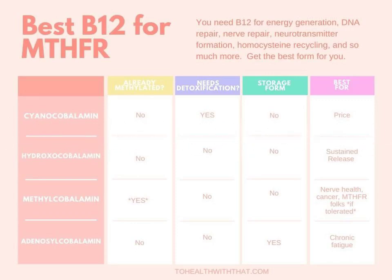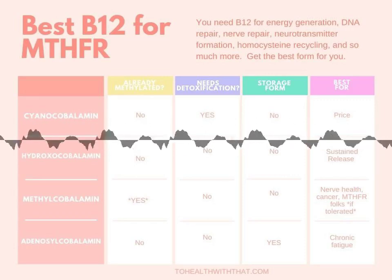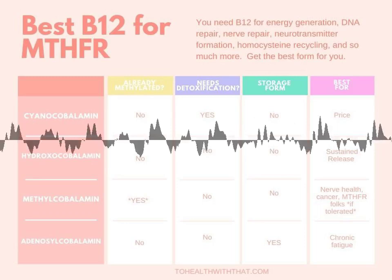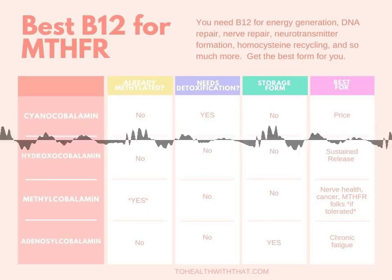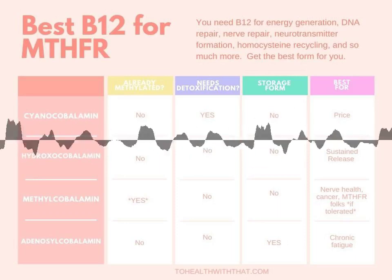Cyanocobalamin is the cheapest to produce, cheapest to buy, most readily available, and easiest to store. It's heat-stable and very resilient. It doesn't absorb particularly well when taken orally, and it does require a methyl group to convert to an active form. Also, your body has to actively detoxify the cyanide molecule. Cyanide has a big reputation as a toxin — we've all seen those movies.